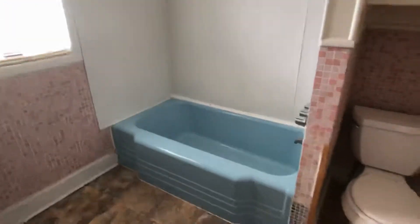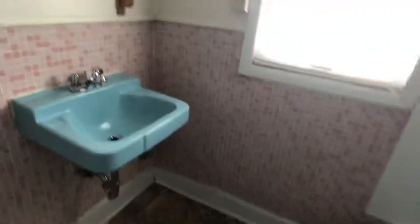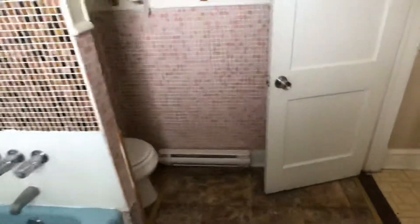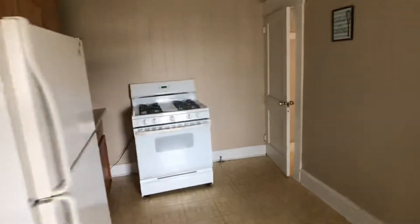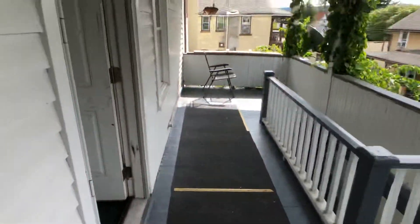Here's the bathroom — you get this famous Scranton blue tub, little spa feel. Nice and clean. It's old but clean, it's got some character. There's fresh paint and everything's been cleaned up and detailed.